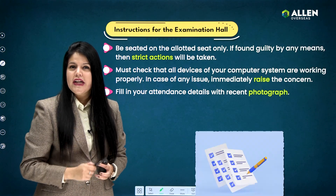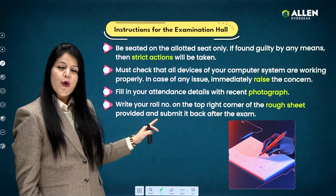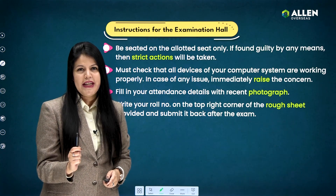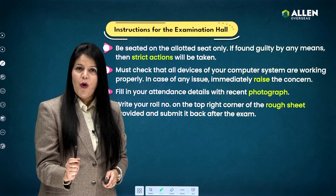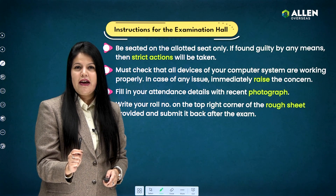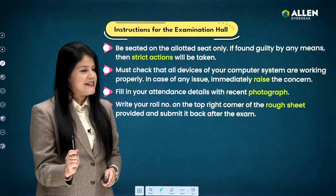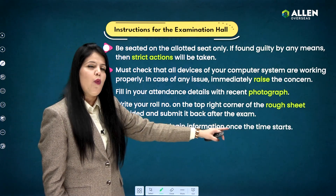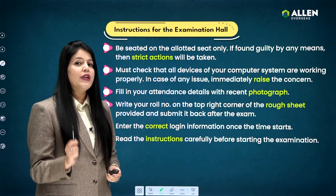Following that, fill in your attendance details with the recent photograph. Write your roll number on the top right corner of the rough sheet provided to you by the examination center. Remember, you are supposed to deposit that rough sheet in the designated dropbox before leaving the center.